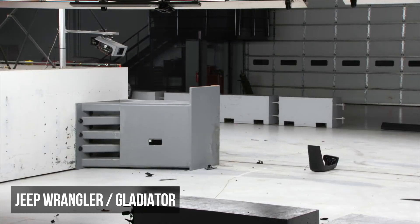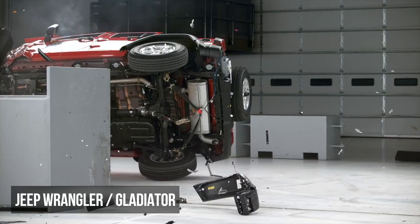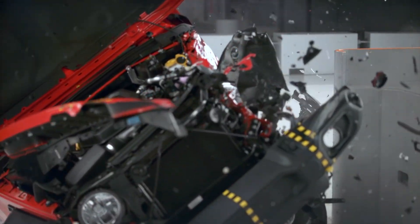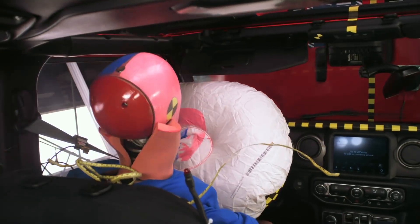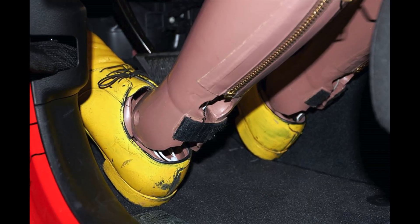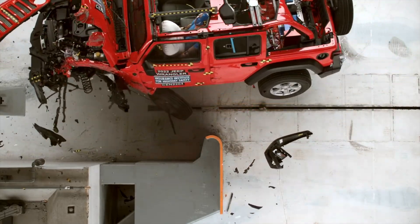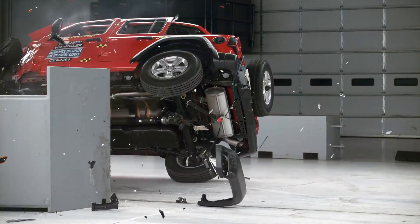The Wrangler is arguably the most dramatic vehicle to ever undergo testing in the small overlap evaluation — it unbelievably flipped onto its side. This is both an unexpected and unacceptable outcome for a frontal collision and greatly increases the risk for injuries. The dummy's lower left leg and foot experienced high crash forces. In all, the Wrangler's performance in this test is a spectacular failure, and it scored the second lowest rating of marginal.